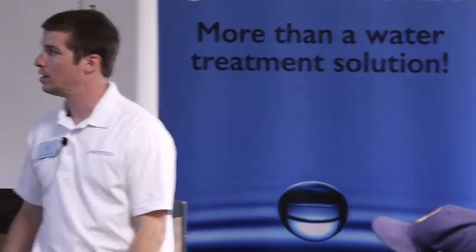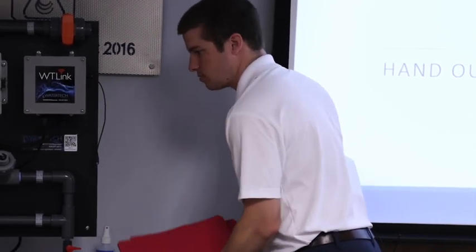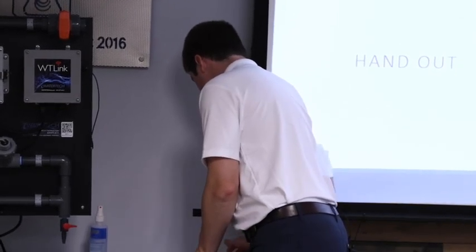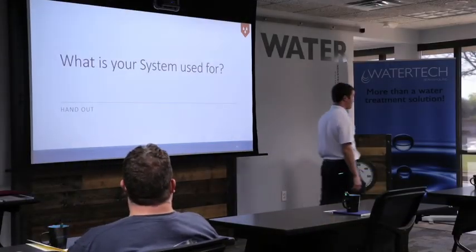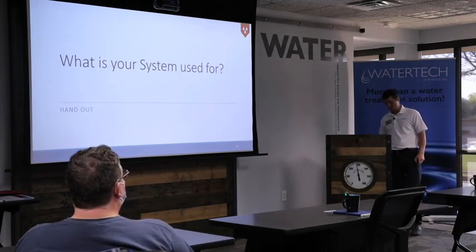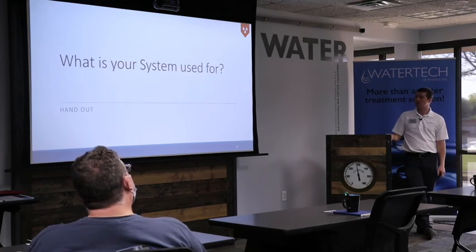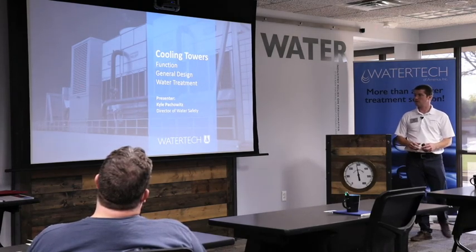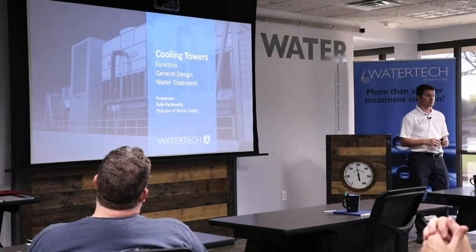That ends my section. We're going to have Kyle up next presenting on cooling towers. Any questions about anything pre-treatment related before I hand it over to Kyle?